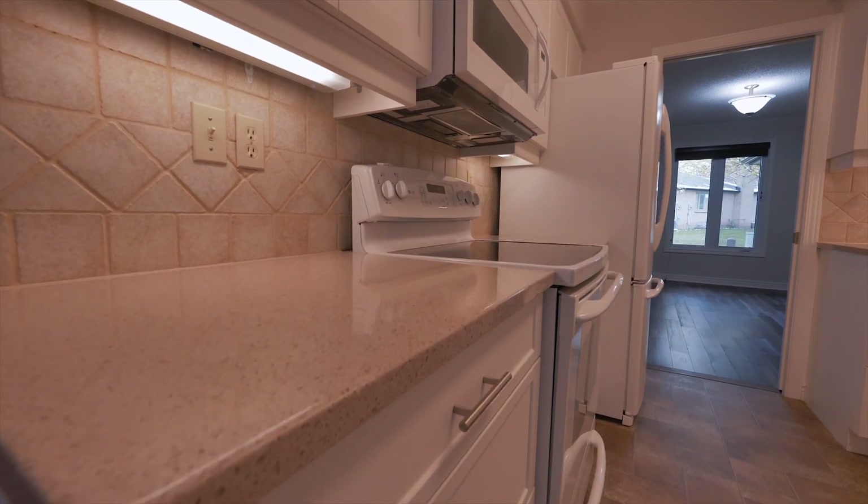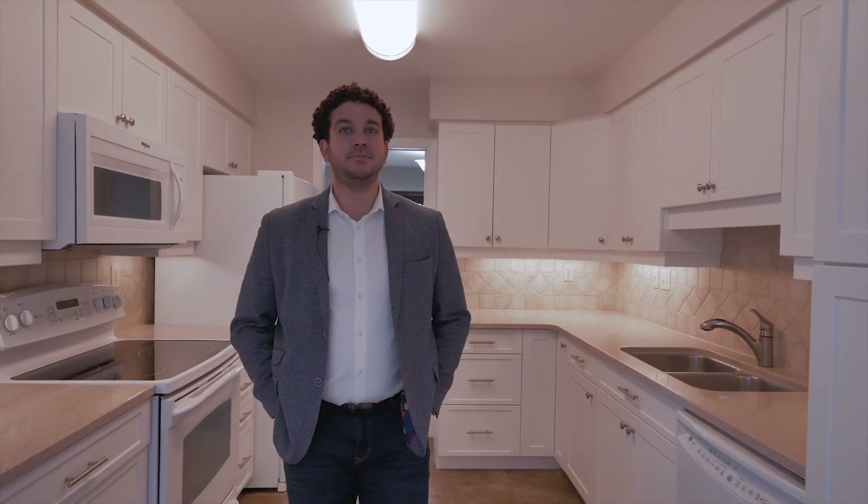Coming off the living room, you'll find this amazing kitchen where recent updates include white shaker cabinets, quartz countertops, and it's been beautifully maintained for the next chef to take over and entertain.